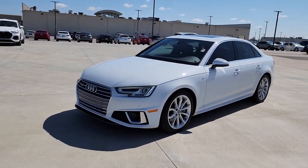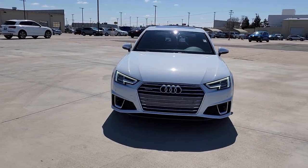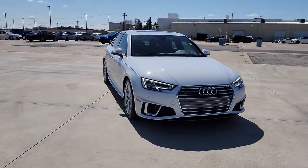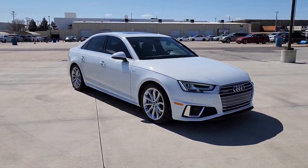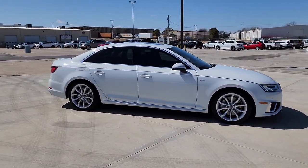You will be amazed by this 2019 Audi A4. With less than 40,000 miles on the odometer, this vehicle stands out from the rest. What's safe, beautiful, and delivers powerful performance? The A4.